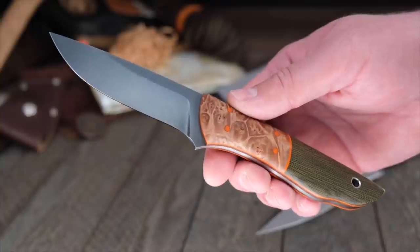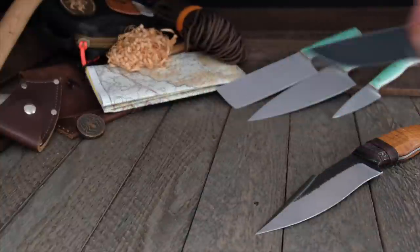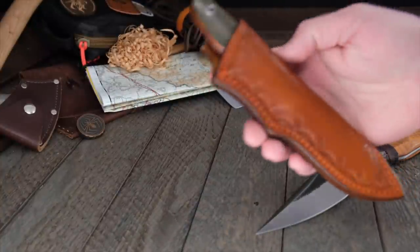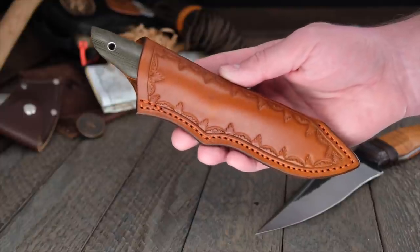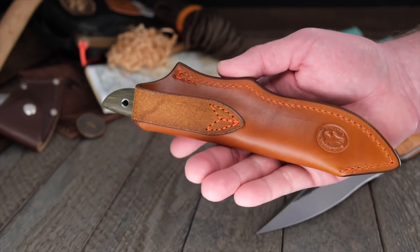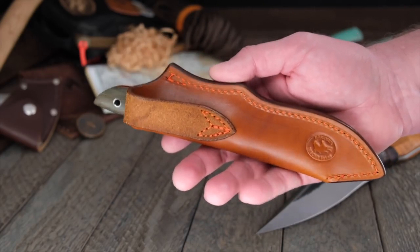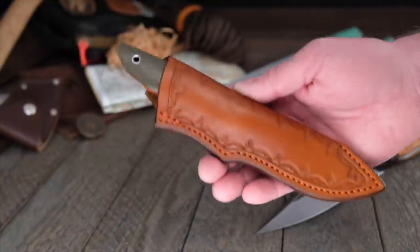With Amy, there's always a 'but wait, there's more.' She is also a fantastic sheath maker — as good with leather as she is with handle scales and steel, which is saying a lot. That combination of knife and sheath? You can't beat it.